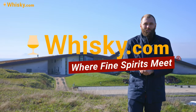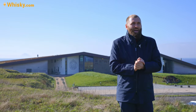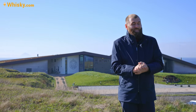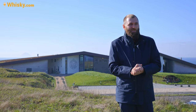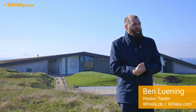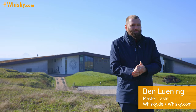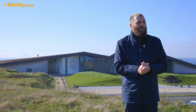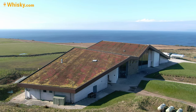Hello and welcome to whisky.com where fine spirits speak. I am on the Windy Islands of Scotland again. This time it's the Southern Islands tour and I'm starting off with the Isle of Arran. The Isle of Arran Distilleries built their second distillery here in the south of Arran and it's called the Lag Distillery.